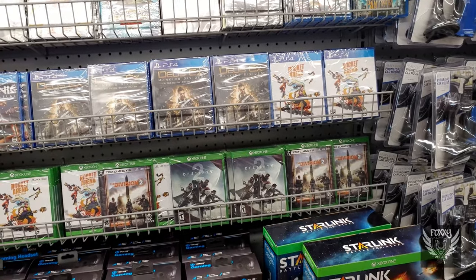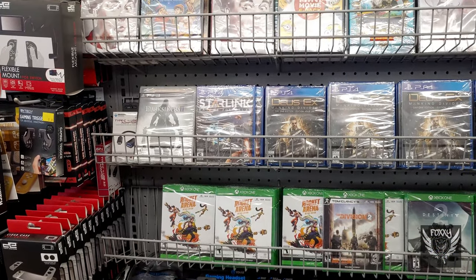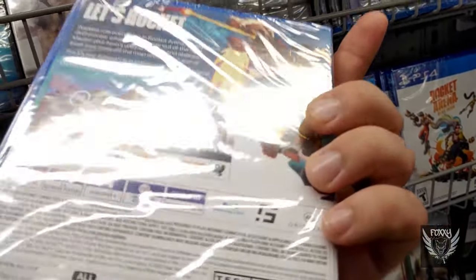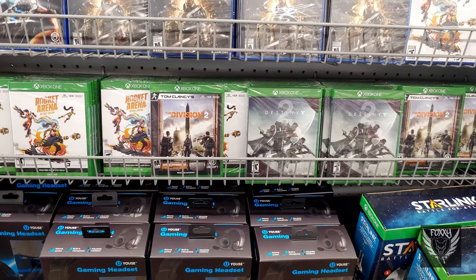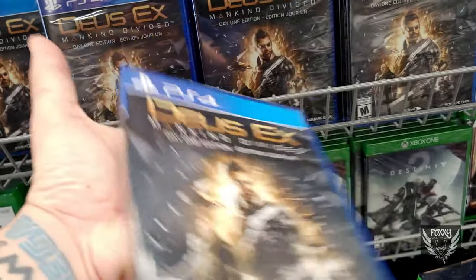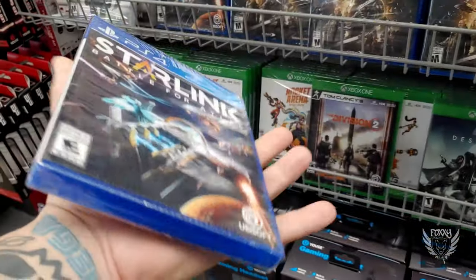Here we are at a Five Below, and to my surprise there's quite a lot of games here — the most games I've ever seen this store carry, and I'm not mad. There's some interesting things like Rocket Arena, Deus Ex, Starlink, and a few others. They also had the Division 2 for Xbox One, which I decided against. If they had it on the PS4 I would have been all over it, but I never play my Xbox online, so it would be a complete waste. In reality, I probably pick up my Xbox less than a half a dozen times a year.